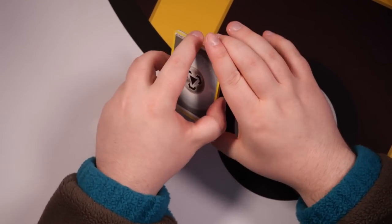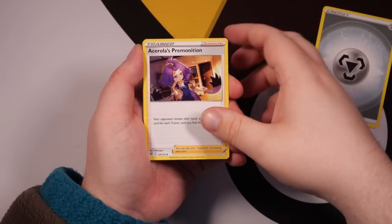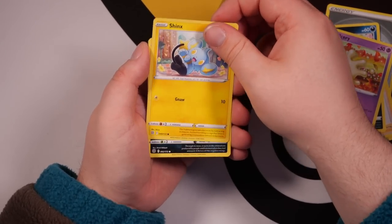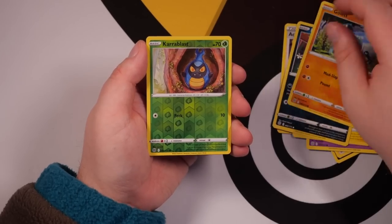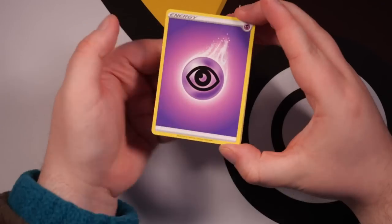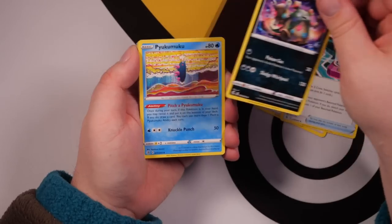Very nice. Back to Fusion Strike now — I'm kind of fearing for my life because the pulls are starting to diminish in this tin. We've got Garbodor — a representation of this tin right here — Pyukumuku, Diancie, Pancham, Minun, Baltoy, Cresselia, Galarian Rare, Reverse Liligant, and a Centiskorch Rare. Then we have Vivid Voltage — come on, get us out of this downward decline.